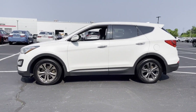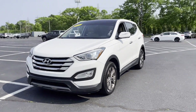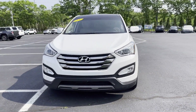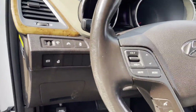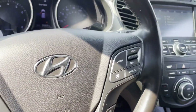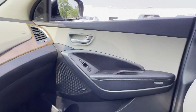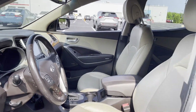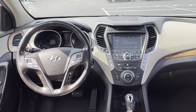Bluetooth, brake assist, power outlet, rear spoiler, keyless entry, front bucket seats, steering wheel audio controls, auxiliary input, aluminum wheels, stability control, passenger side airbag sensor, adjustable steering wheel, traction control, cruise control, power side view mirrors, alarm system, and air conditioning.